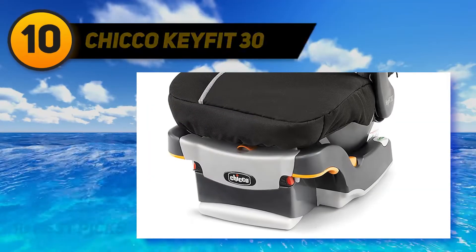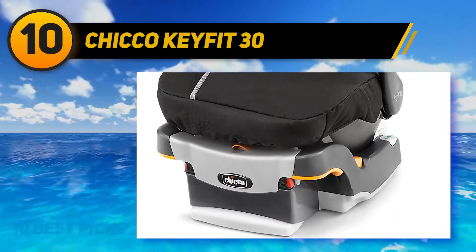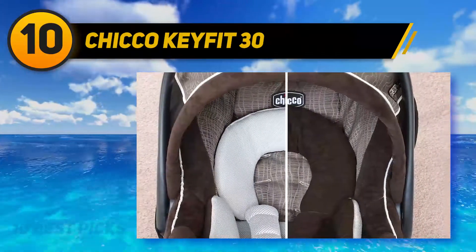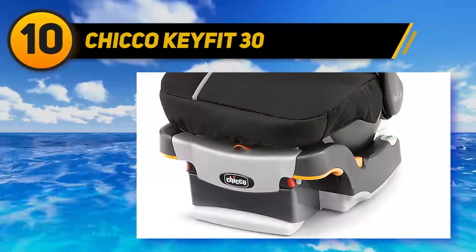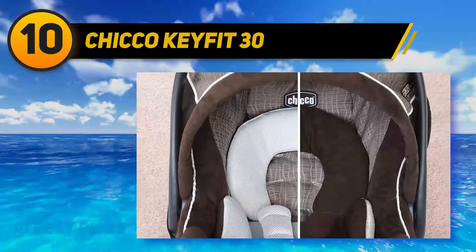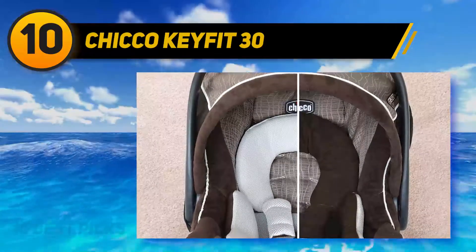Starting at number 10: the Chicco KeyFit 30. It is the number one rated infant car seat in America. This car seat has dimensions of 28.40 x 17.30 x 15.50 inches. The maximum weight capacity is ranging from 4 to 30 pounds, and the minimum height of the child should be 30 inches to use the car seat.